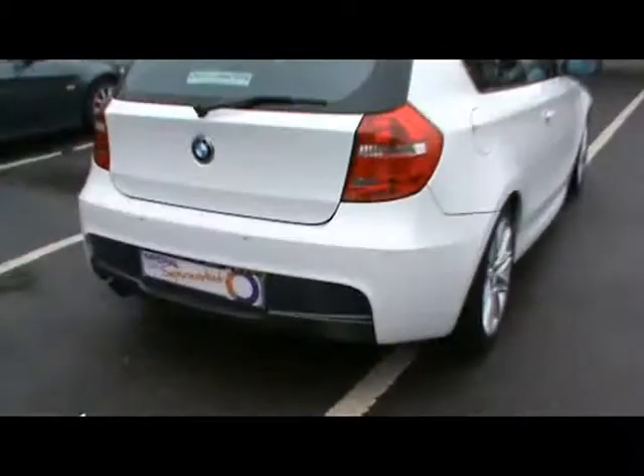In the back, you have a matching half leather rear bench in like-new condition — really, really superb. You also have ISOFIX should you want to fit any child seats. If you'd like any more information on this car, please feel free to give us a call. Thanks for watching.